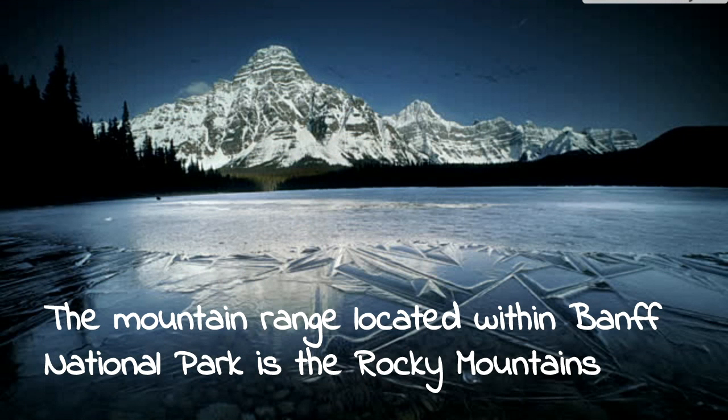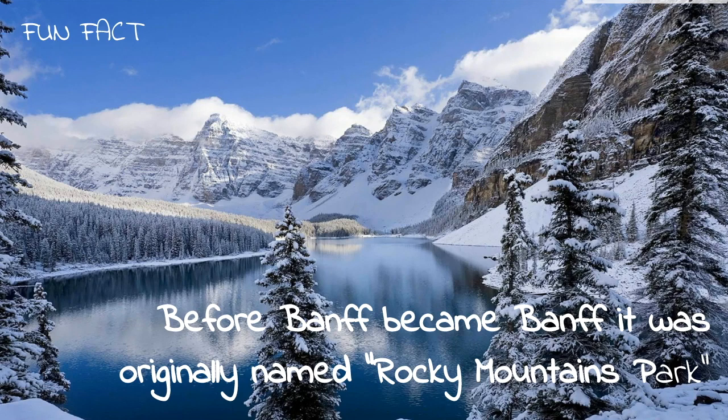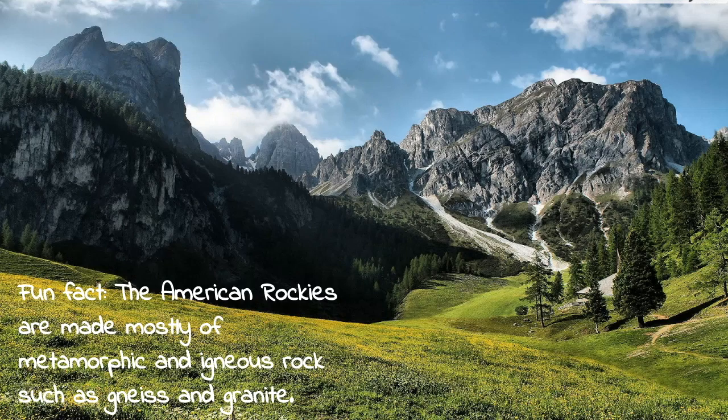The mountain ranges located within Banff National Park are the Rocky Mountains. I have two fun facts: before Banff became Banff, it was originally named Rocky Mountain Park, and the American Rockies are made up of mostly metamorphic and igneous rock — which is relevant because the Canadian Rockies are not made up of those minerals.